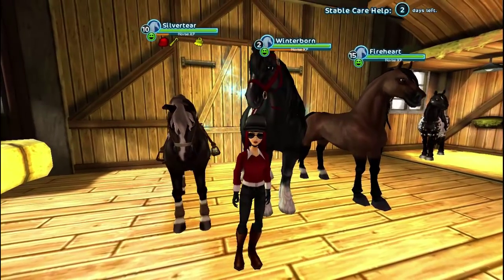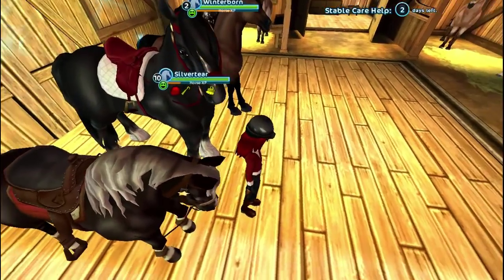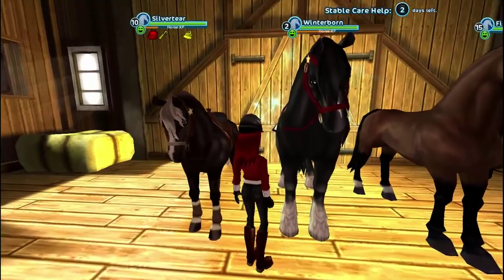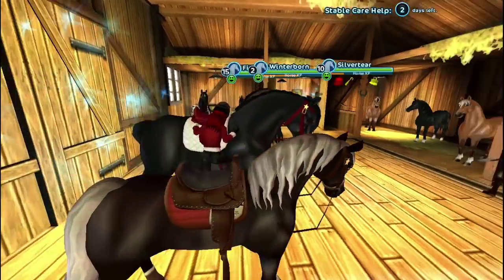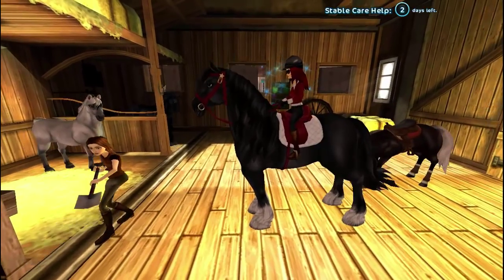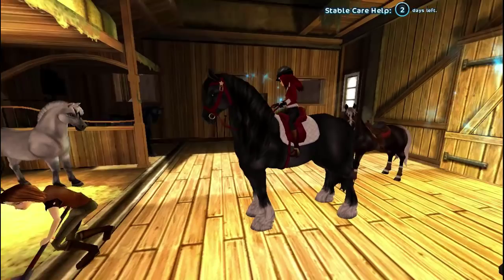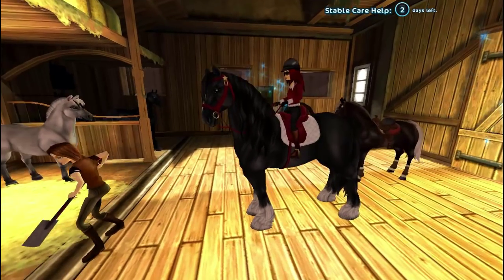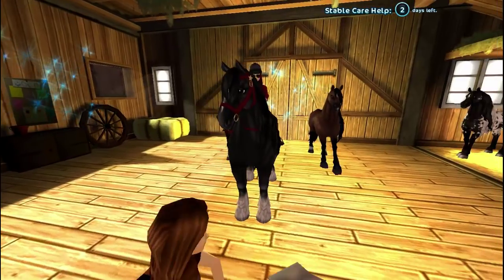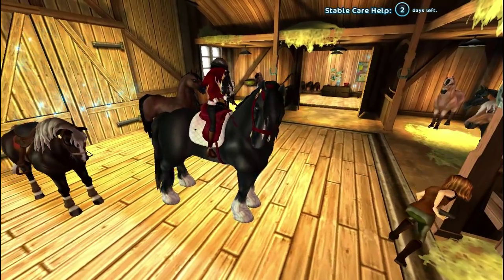This is Winterborn — that's his Star Stable name — but I'm going to be calling him Loki. He's beautiful, I love him. One thing I notice is that he's much bigger than the Morgans. When walking, he looks a bit like he's going to fall over, and their legs look like they're in a superhero pose, which is fine but it does look a little unsteady.